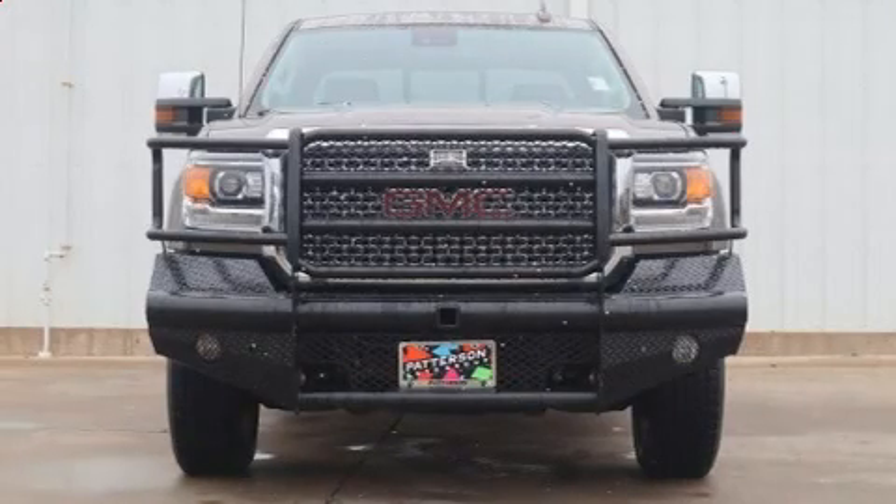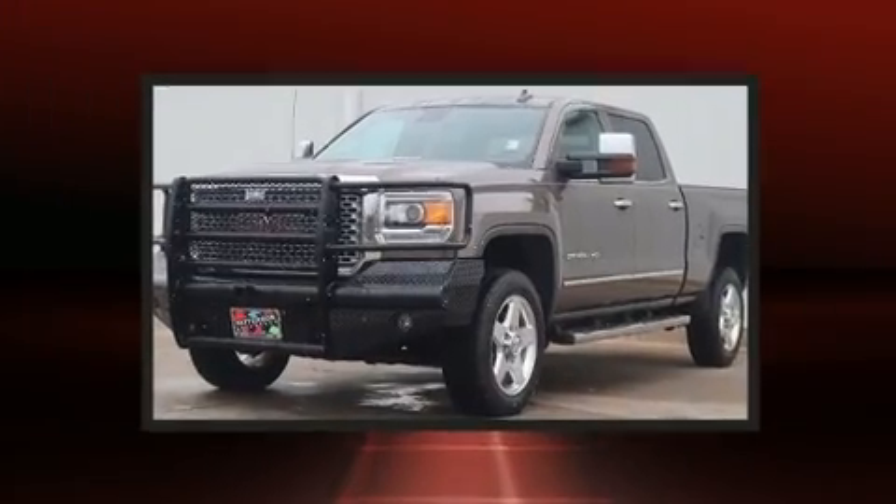The 2015 GMC Sierra 2500 HD. This four-door, five-passenger truck is still under 75,000 miles.